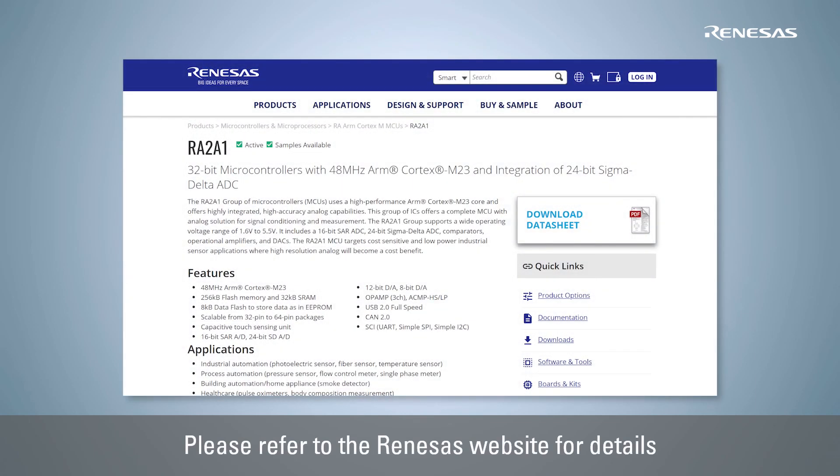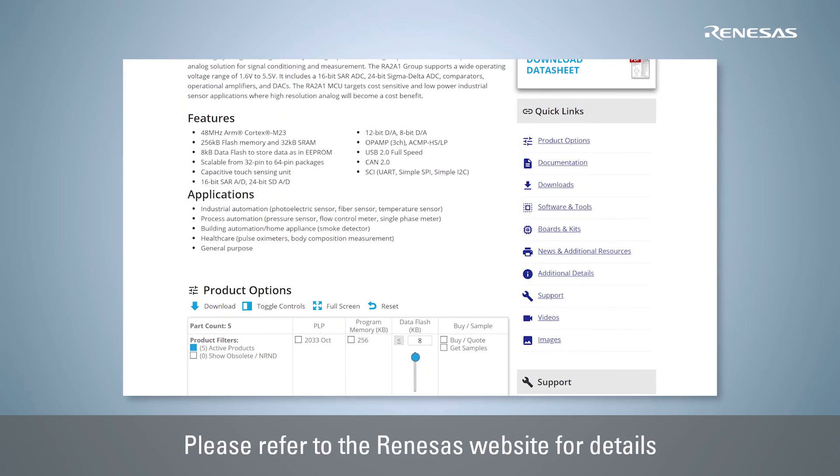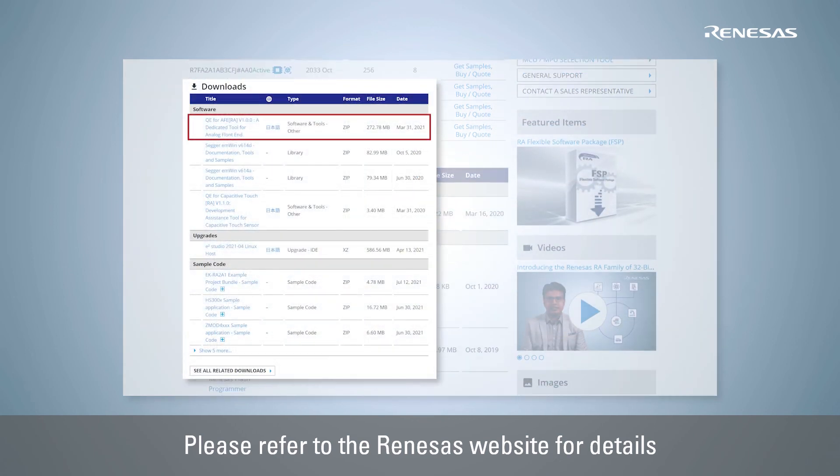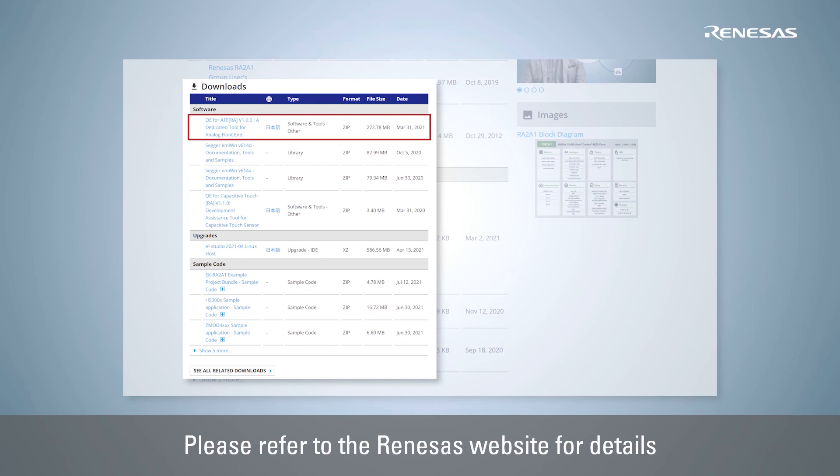For more information on the Renesas high-performance 32-bit microcontroller RA2A1 and easy development environment using QE for AFE, please visit the Renesas website.